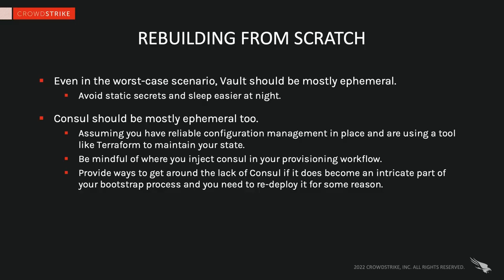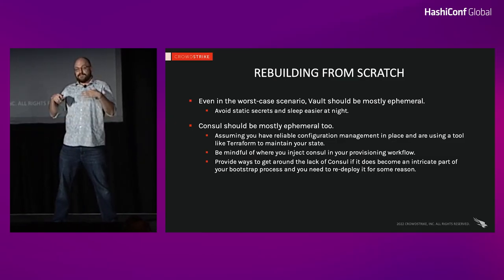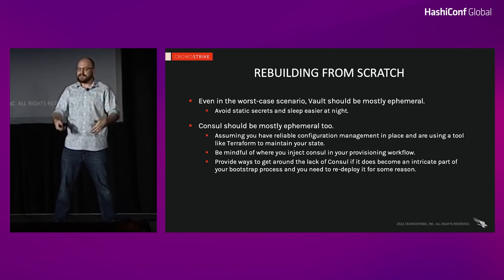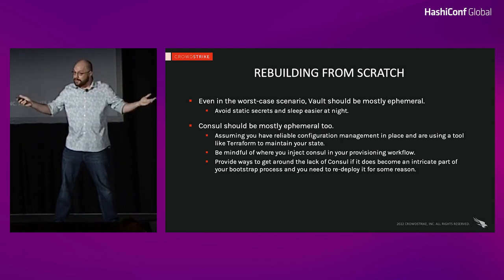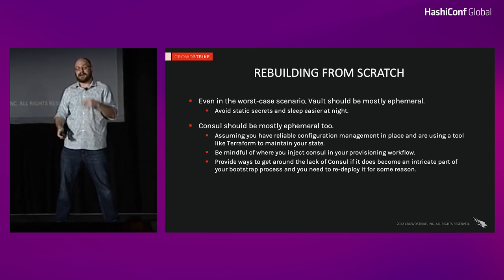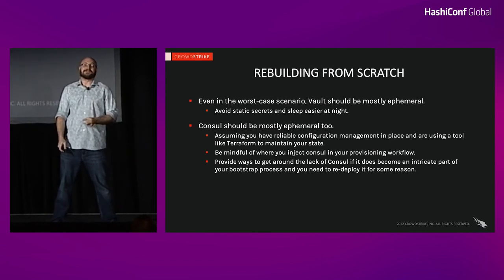I don't hear this a lot, but if you build your Vault cluster properly, you can just build it from scratch if you really end up in a scenario where you can't recover. Vault should be mostly ephemeral — this is why you want to avoid static secrets as much as possible. We have one static secret and it's super easy to put that back. If you've built Vault right, you can delete it, bring it back up, and everything will just work. Those Vault agents don't need fancy reconfiguration — as soon as the API is back up and you've run your Terraform, all those objects come back, and then everything just works again.